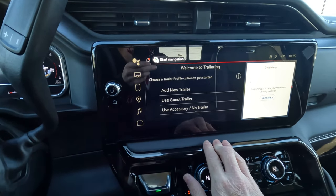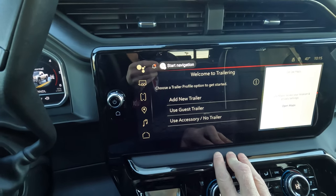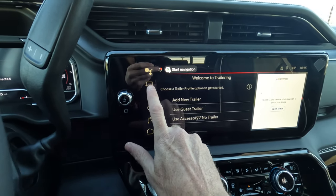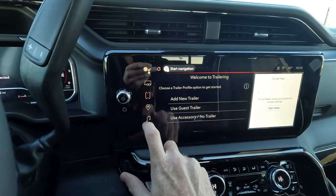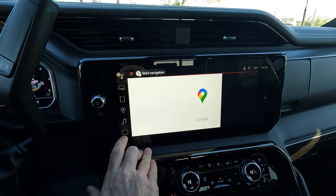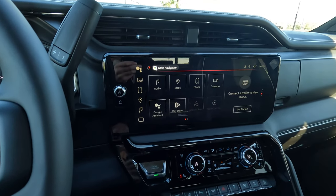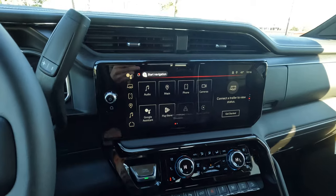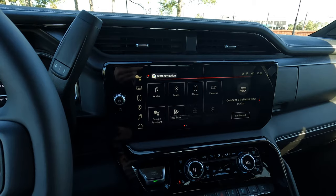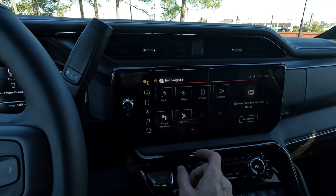Everything for trailering is here in the infotainment system as well. You have built-in navigation, plus wireless pairing for your smartphone with Apple CarPlay and Android Auto. So if you want to use a different app besides Google Maps, you can do that — no big deal.